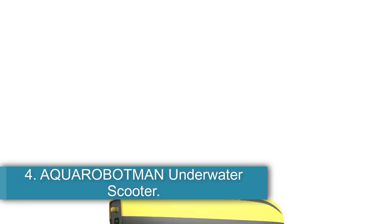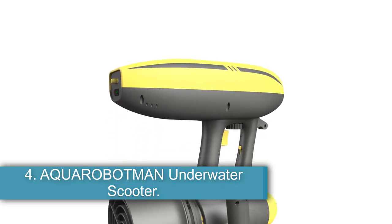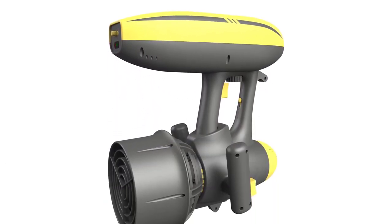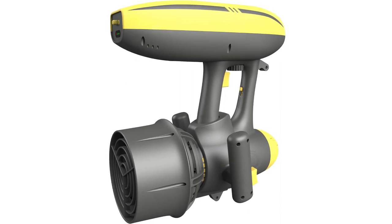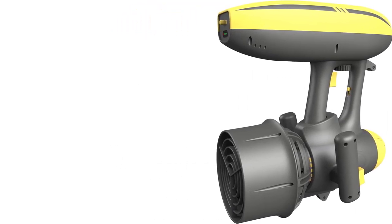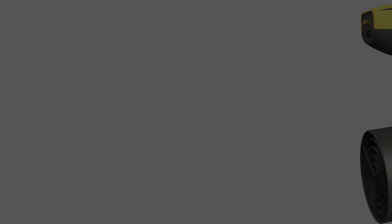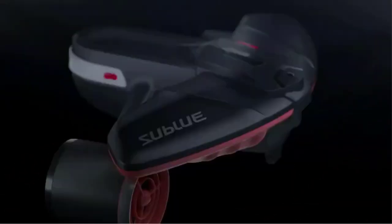Number 4: the Aquarobotman Underwater Scooter. The Aquarobotman can be used in many different environments, including diving, snorkeling, fishing, and more. It has a 60-minute run time, which means it can go up to 1.8 meters per second at full speed, and has three camera mounts to make sure you capture the best moments underwater.